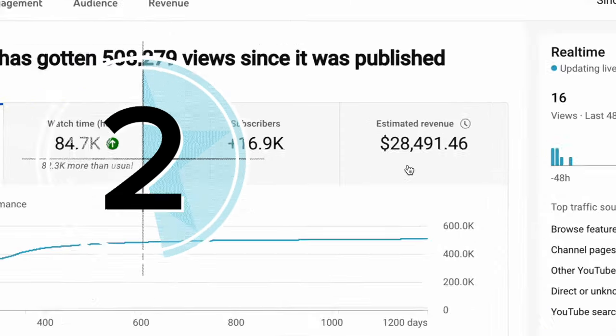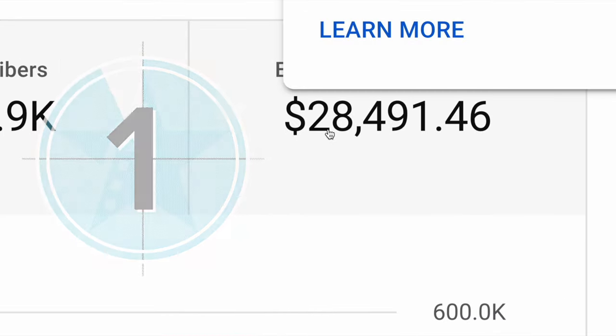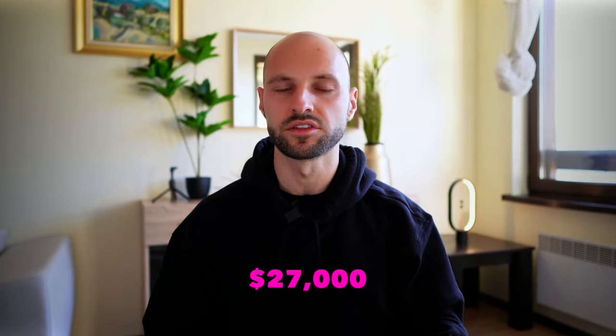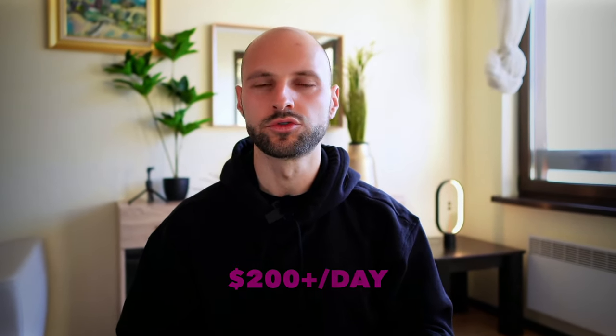Hey guys, Ross here and welcome to the ultimate video tutorial in which I'm going to share with you four of the fastest and easiest passive income streams you can set up as a complete beginner as soon as today. In the past month, all of these four income streams have made me $27,000, and the goal for today's video is by the end of it, you should be able to replicate at least one of these four and earn your first $200 to $300 per day for free.